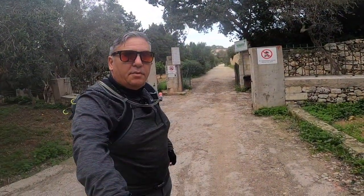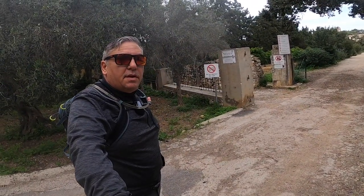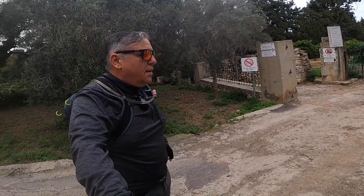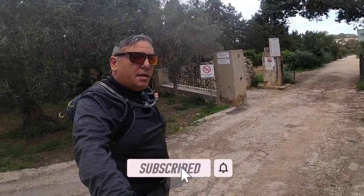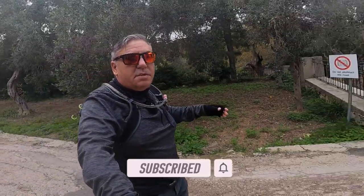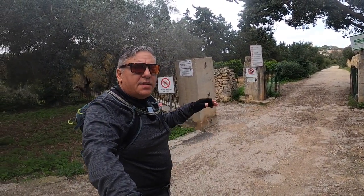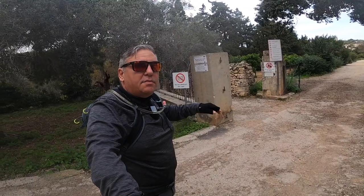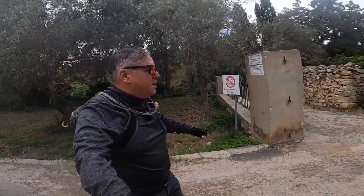Hello everybody and welcome to another vlog. Today we are in the beautiful Buskett Woodlands or Gardens here in Malta. We have one of the largest woodlands here in Malta, and it was built as part of the Verdala Palace by the Knights in 1586, as a hunting ground for the palace.